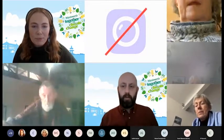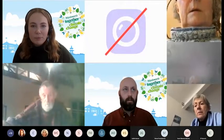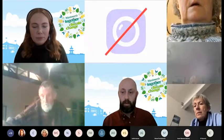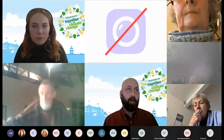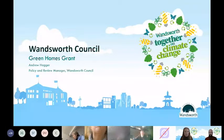Thank you, Amy. My name is Andrew Hagger and I'm Policy Review Manager at Wandsworth Council, where I lead on our climate change work. I'm going to talk to you today about the Green Homes Grant. Just a reminder for everyone: whilst Andrew's running through his presentation, if you have any questions, please pop them in the meeting chat and we'll pick up on them at the end.